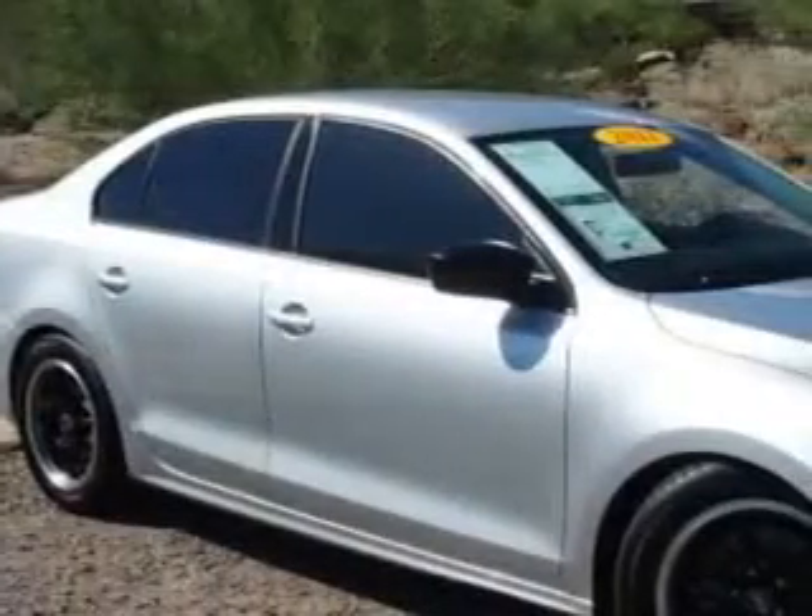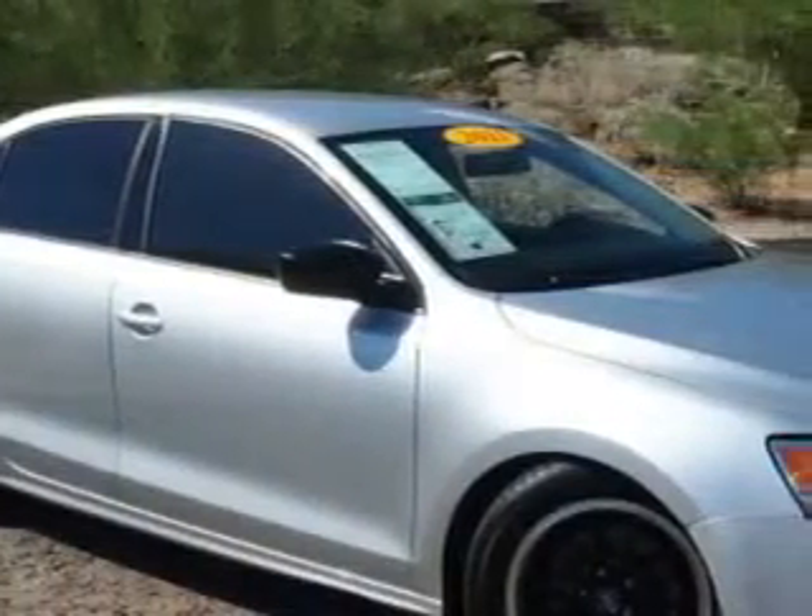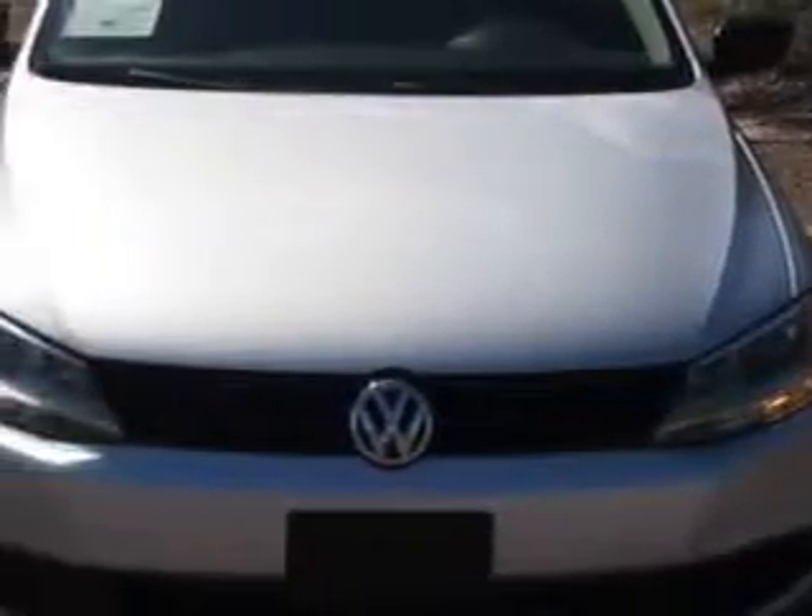Imagine driving this Reflex Silver Metallic 2011 Volkswagen Jetta, equipped with a 4-cylinder engine and a 5-speed manual transmission.